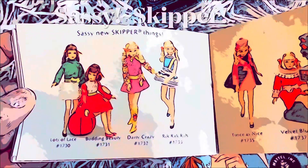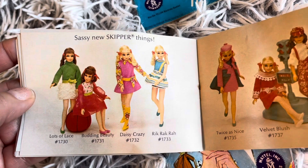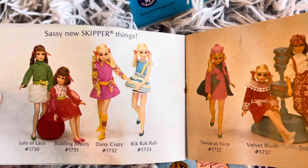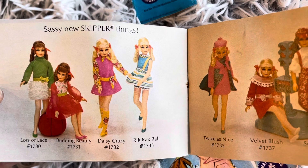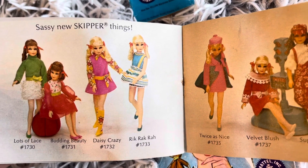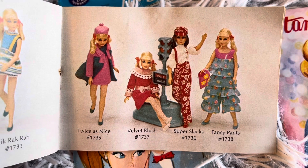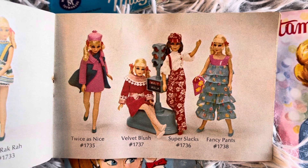Sassy new Skipper things: Lots of Lace, Budding Beauty, Daisy Crazy, Rick Rock Raw — I just love the names that they give to these outfits! Twice as Nice, Velvet Blush, Super Slacks, and Fancy Pants.